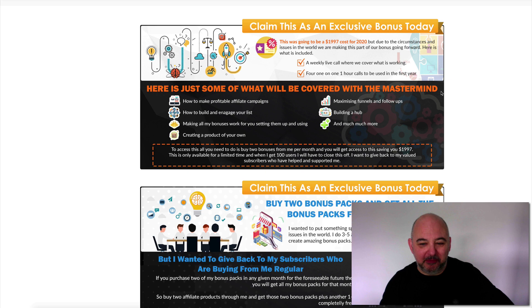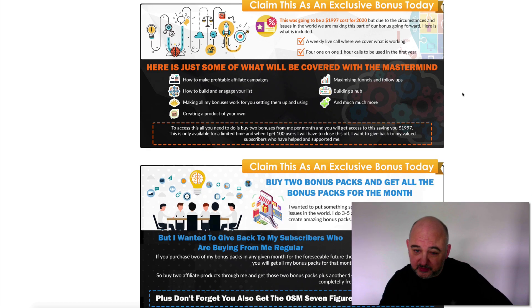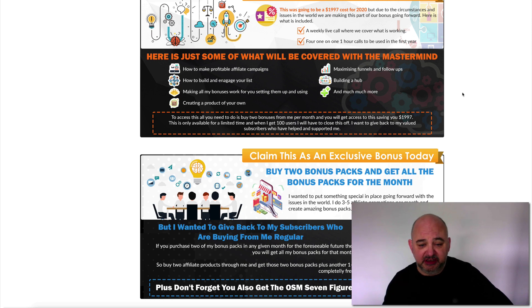Okay guys, here we are on the bonus page for Done For You Suite 2. For these first two bonuses, they will be ongoing month after month. The first one is the Mentorship Mastermind. All you need to do is purchase two front-end products through my link in any given month and you will get access to the mastermind for the month after. This starts at the end of April.